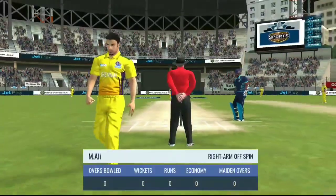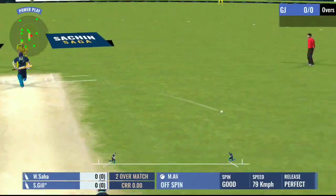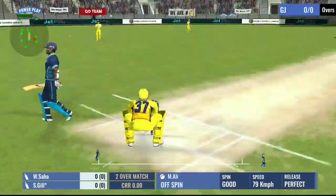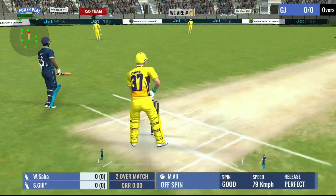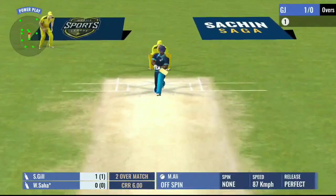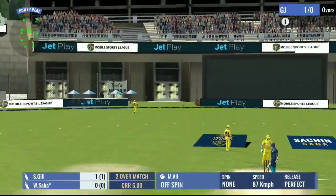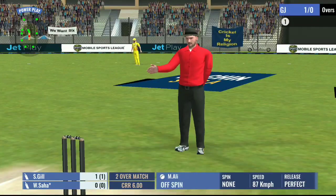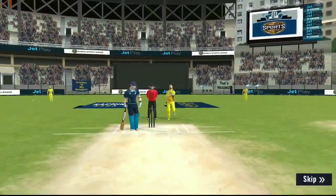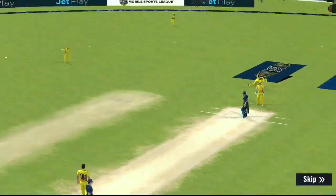The spinner will continue. Just a tap and added a single to the score. That's a great shot and it goes all the way for four. He timed that well and was able to dominate the bowler on that one.